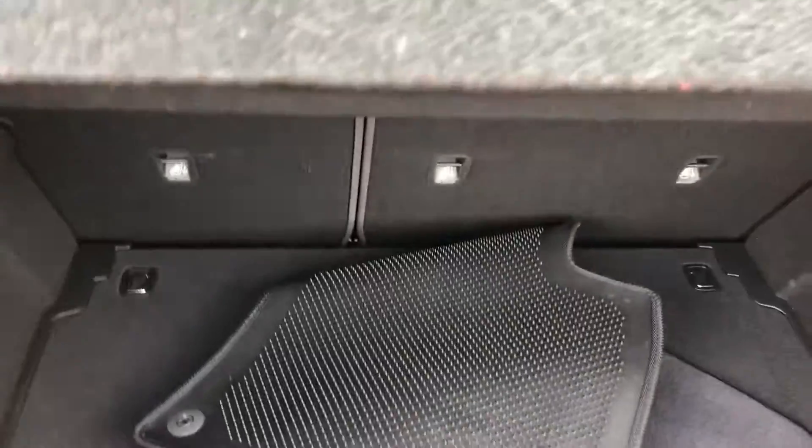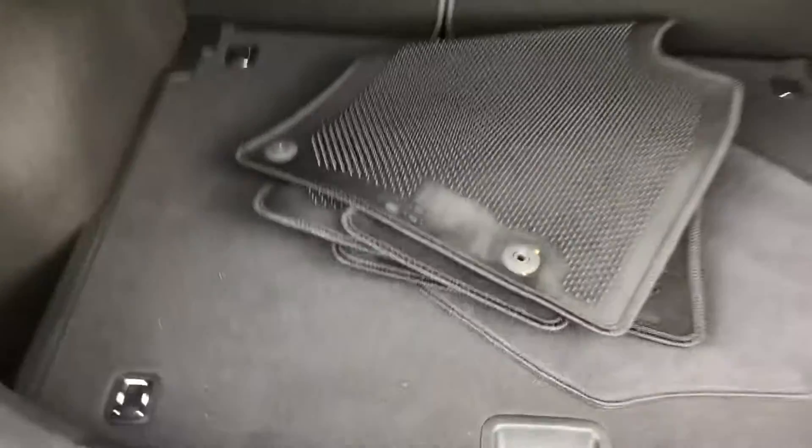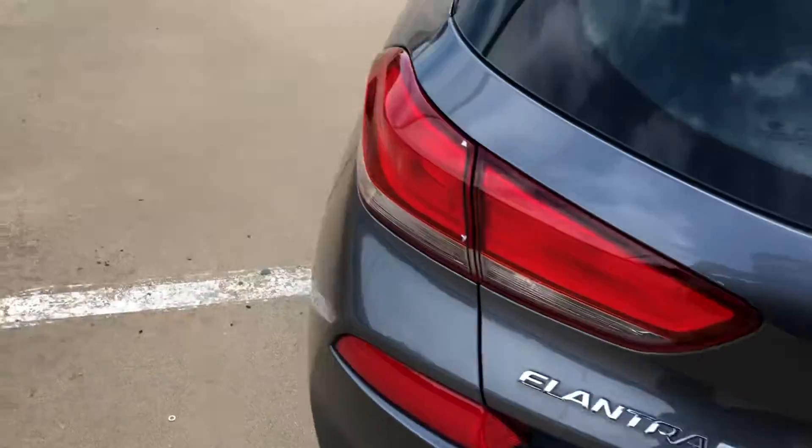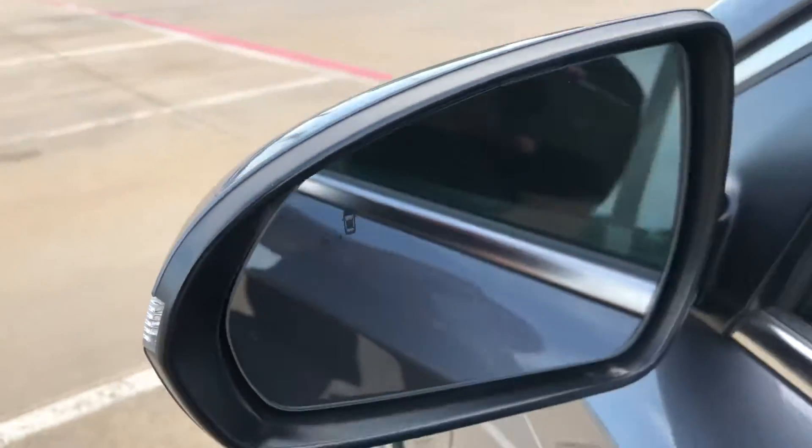You're going to have a cargo cover, so whenever anybody looks inside they're not going to be able to see what you have underneath — which you can also take off. You're also going to have your spare underneath, and you have sensors and blind spot monitoring as well.